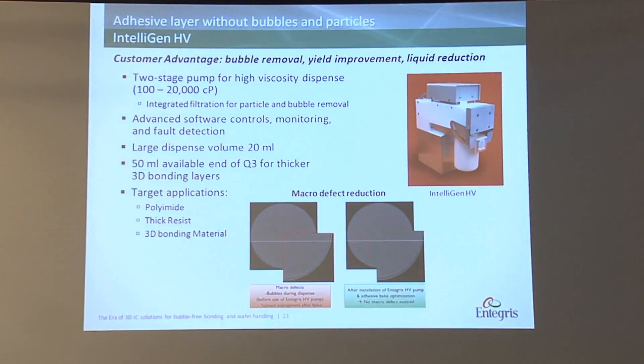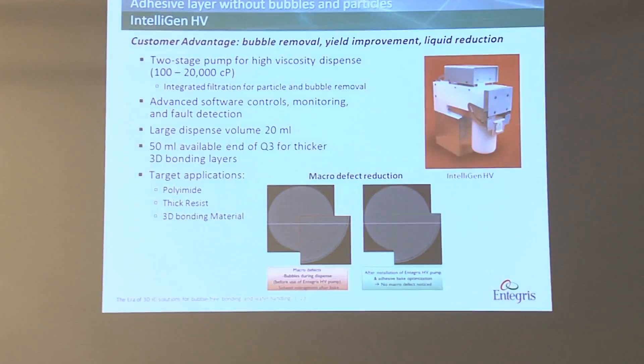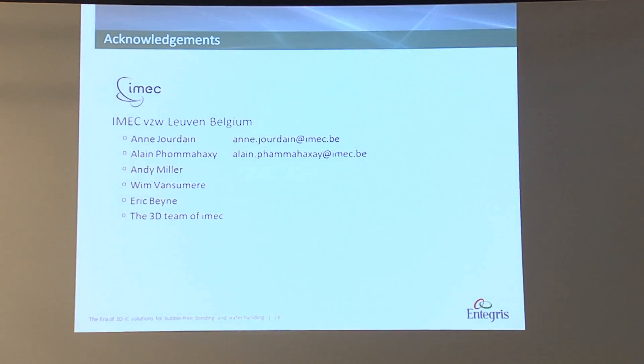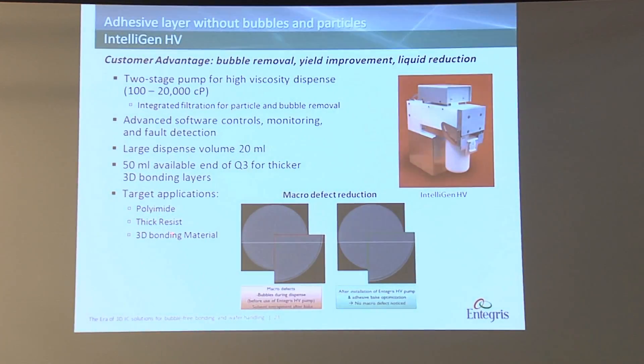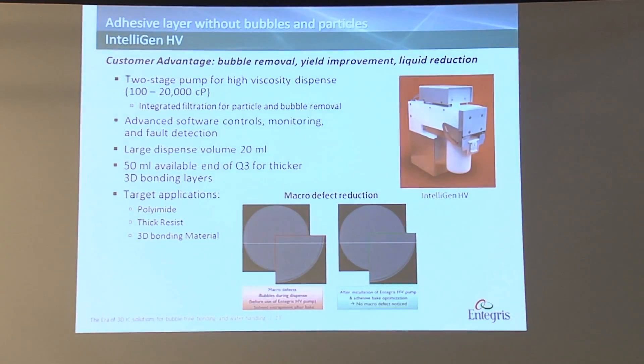We are now looking at 3D wafers — the topography has increased, so you need more to dispense. That's why the request is out for 50 millilitre, which is currently available. We are running a test with the same institute in Belgium to test the new 50 millilitre. If that's going to be a solution for 450, it could well be. The target applications are polyimide, thick resist, and 3D bonding materials. One shows micro bubbles and one shows without micro bubbles. This solution also saves chemicals, so the return on investment is very short. It's also remote controlled — the operator doesn't need to go into the clean room to check data; upper and lower spec parameters can be managed from their desk.